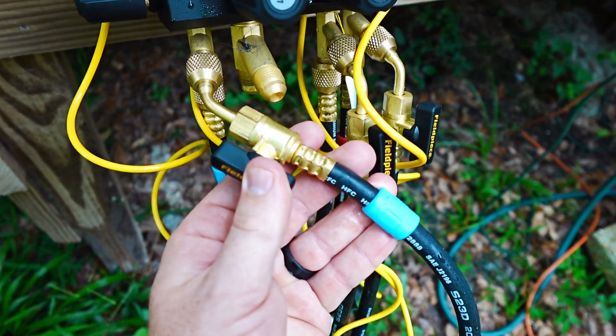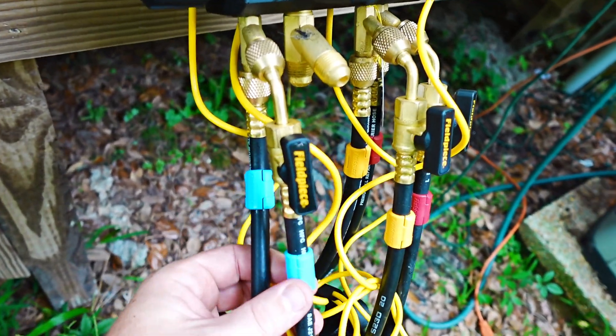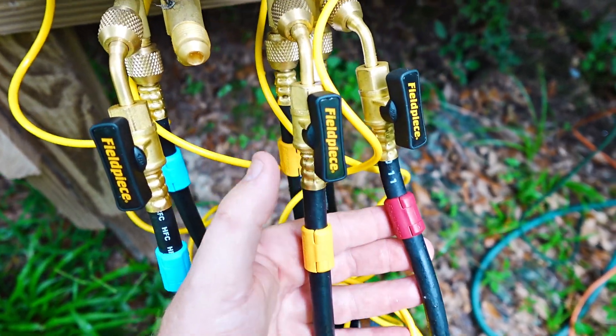Look at these fancy new Field Piece hoses — these are A2L apparently. All black with just these clip-ons, like the magnets that go around wires. It's pretty sweet.